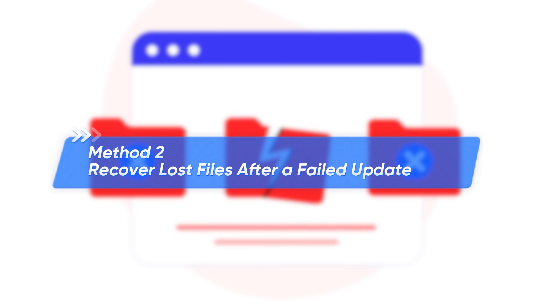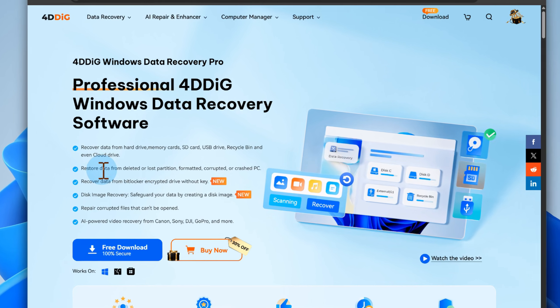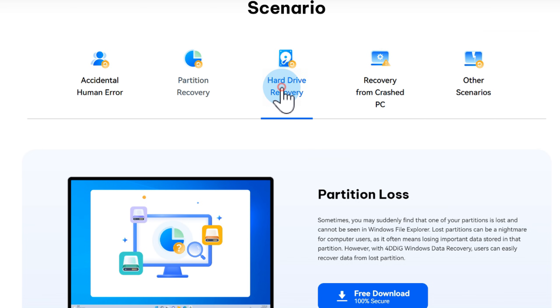Sometimes a failed Windows Update doesn't just break your system — it takes your files hostage. When that happens, 4DDiG Data Recovery is basically your rescue team. It's fast, easy to use, and has an impressive recovery success rate. It can even bring back files that were deleted, lost, or sitting on a drive you already formatted.